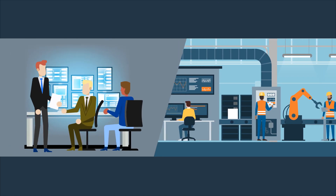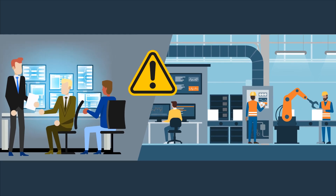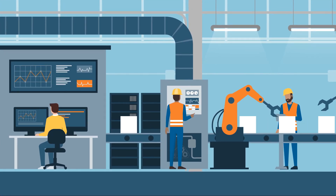As OT and IT converge, new vulnerabilities are exposed, putting critical infrastructures at risk. This new environment requires a unified security solution to prevent attacks and breaches against evolving OT-IT environments.